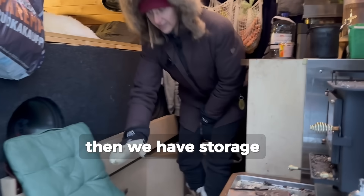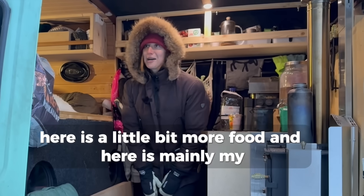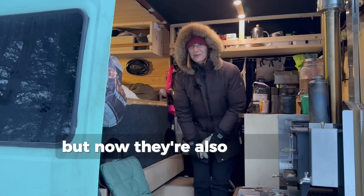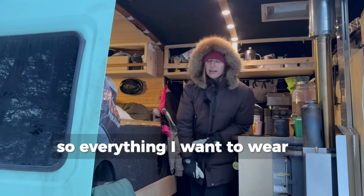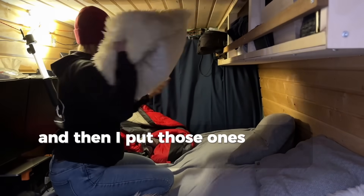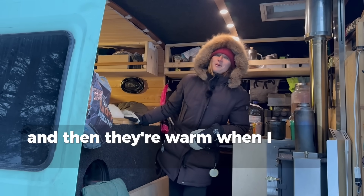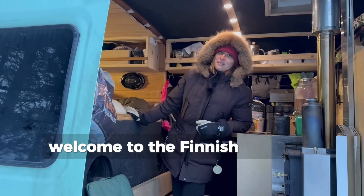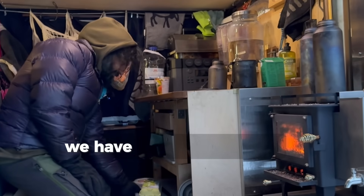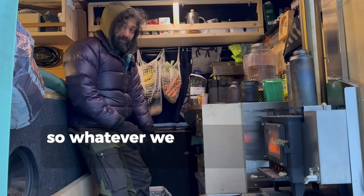Then we have storage. Here is a little bit more food, and here is mainly my clothes. But now they are also frozen, so everything I want to wear I need to take out the day before, put it on a higher level, and then it's warm when I want to wear it. Welcome to the Finnish winter. Over here we also have food storage, but now it's basically a freezer so whatever we put there gets frozen.